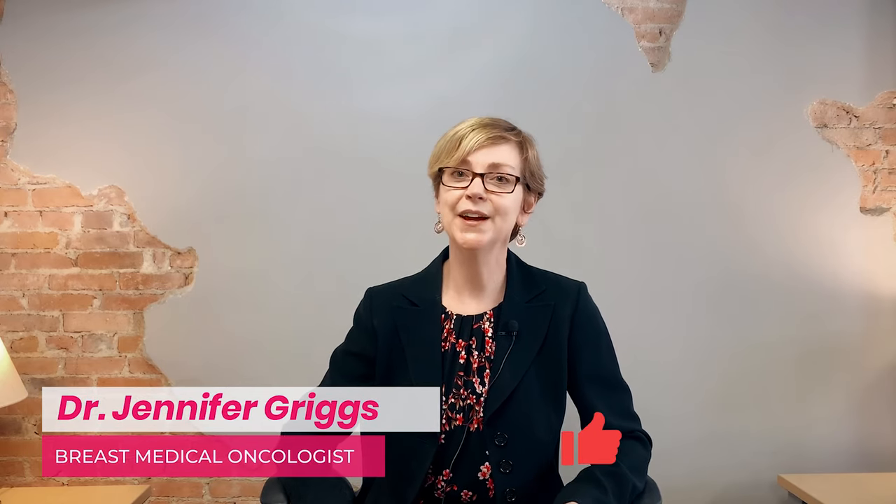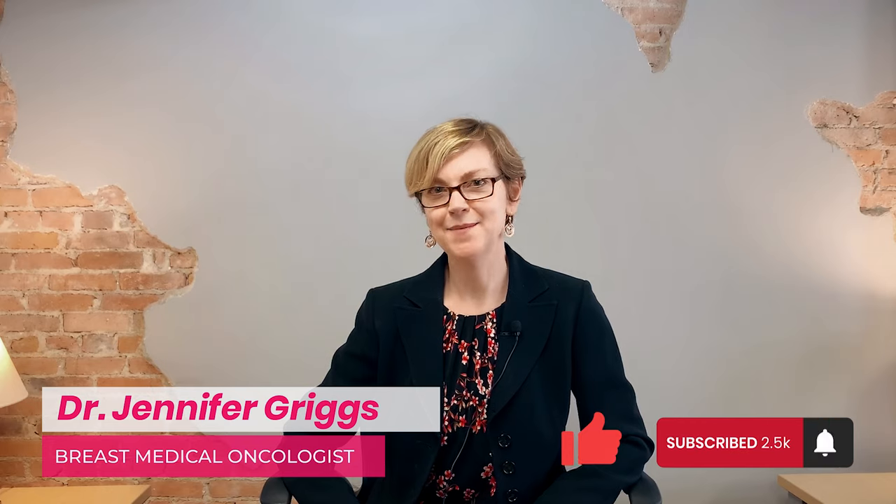I wish you weren't going through this, but I've really enjoyed talking with you today. If you like this video, hit like and subscribe and write comments about other things you'd like to see.